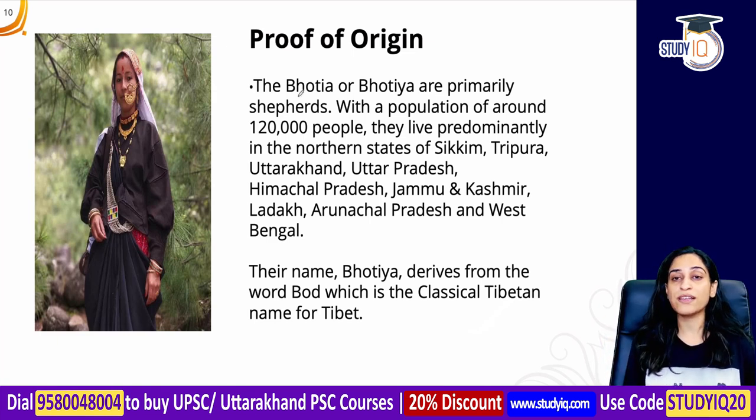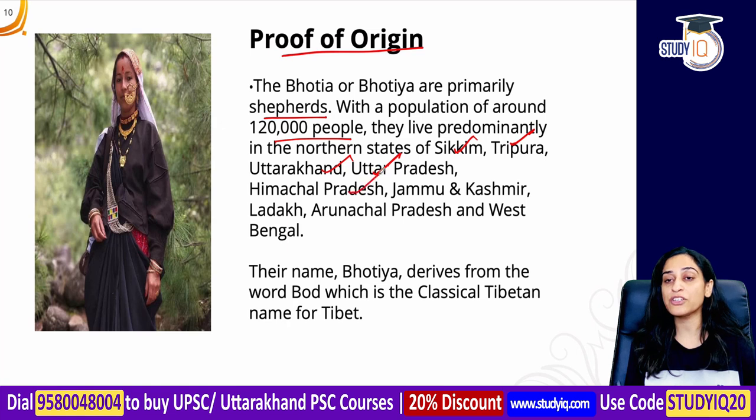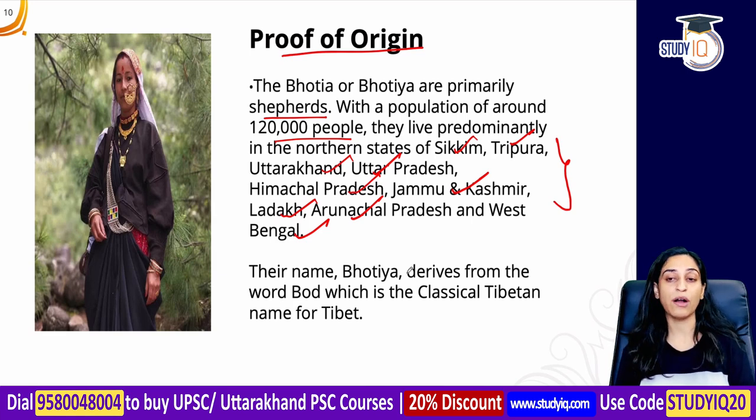Now, regarding proof of origin: the Bhotiya people are primarily shepherds. Their population is around 1,20,000 in this tribe. They predominantly live in areas including Sikkim, Uttarakhand, Uttar Pradesh, Himachal Pradesh, Jammu and Kashmir, Ladakh, Arunachal Pradesh, and West Bengal.